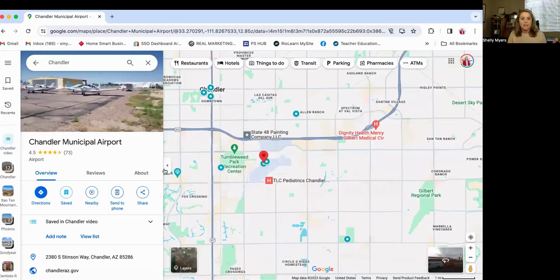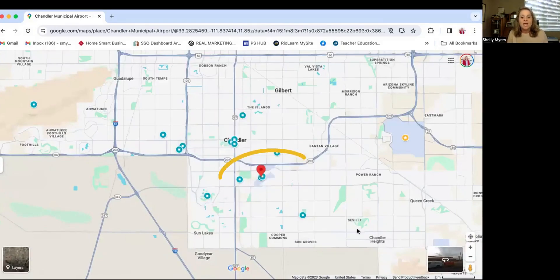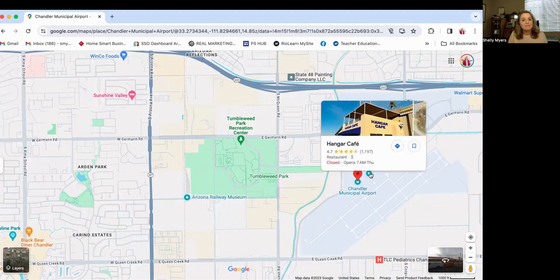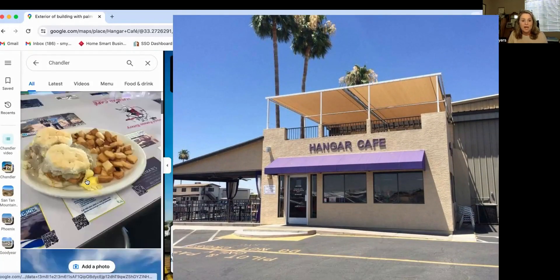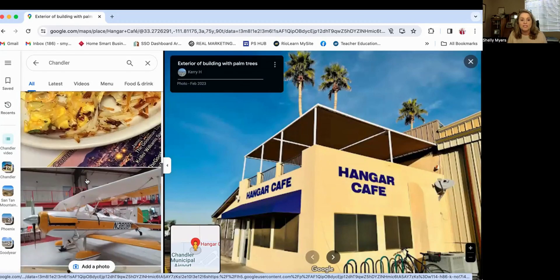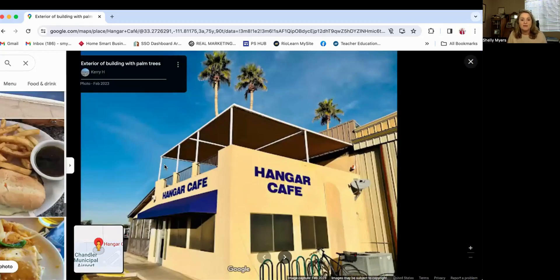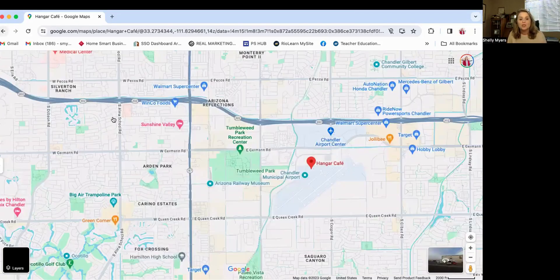I'm going to back out a little bit so you can see where it is in relation to downtown Chandler and also in relation to Phoenix Gateway Airport. One thing I'd also like to mention about the Chandler Municipal Airport is the Hangar Cafe — it's a really cute little place to visit. You can get some great food there; it's not a fancy place, great for breakfast or lunch. You can see airplanes taking off, and it's a really fun, different location you might not know about.